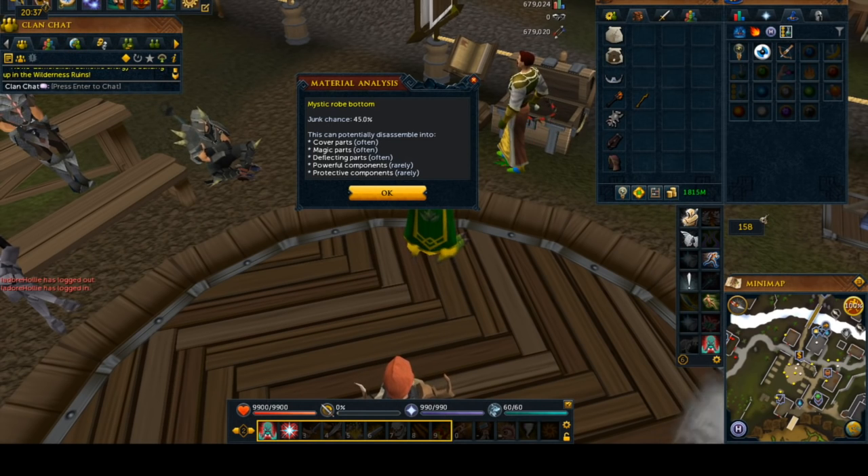I would really only mess with these if A, you have a whole lot of money to burn, and B, you're looking for more than just powerful — like in case you want protective components also — then maybe that would be a more viable thing to do. I would highly recommend not doing Mystic Robes just for powerful components.